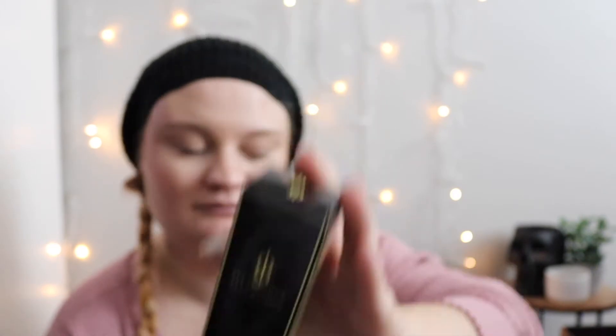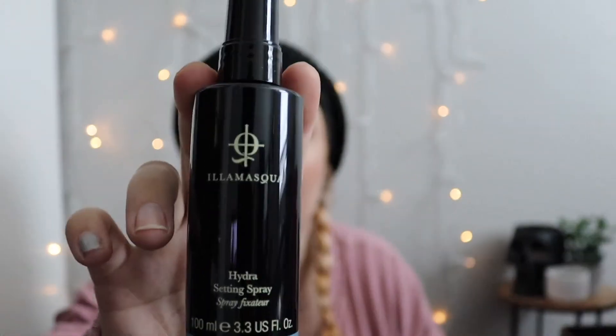Next is the Illmasca Hydra Setting Spray, and this is $26. Here's the outer packaging, and here's the inside. So that's what it looks like — it's a Hydra Setting Spray. That kind of smells weird. I don't know how I feel about that. I don't think I like it. It just has a weird scent. I don't like it.